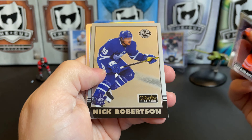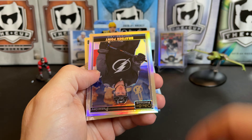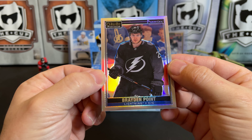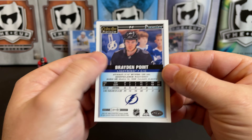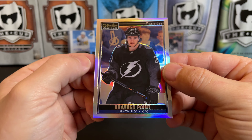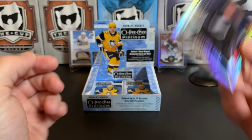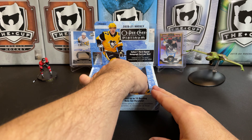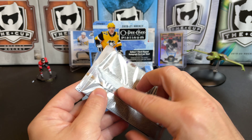Leon Draisaitl, Nick Robertson retro, and here's one of the OPC Première — I learned we got one of these in our previous box. These are promo cards, unannounced inserts. There's Brayden Point — so we got two of them. Apparently they're hard pulls but I guess we just got some good luck here.